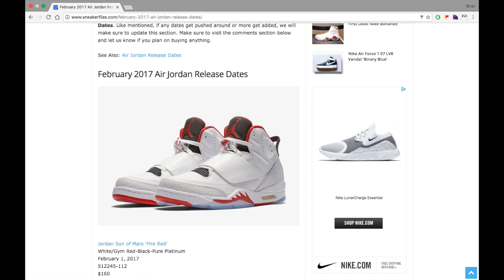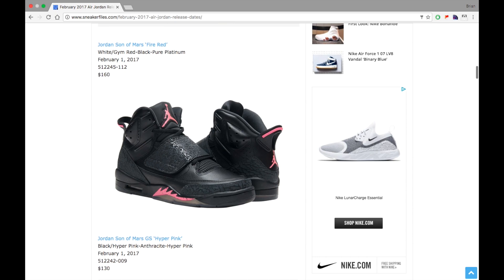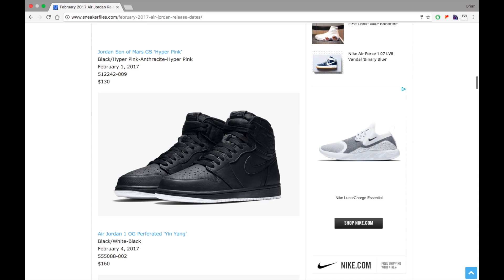First up we got the Jordan Son of Mars Fire Red. This already released and it was supposed to come out February 1st, but it could have came out earlier or later — it's kind of like one of those placeholder release dates. Next we got the Jordan Son of Mars GS Hyper Pink, a kids exclusive that dropped the same day, retailing for $130.